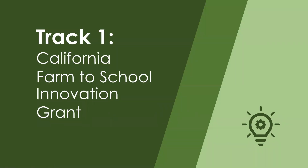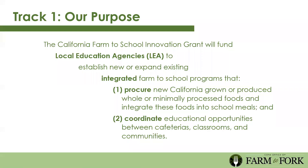Track one is the California Farm to School Innovation Grant. It will fund local education agencies—LEAs—to establish new or expand existing integrated farm to school programs. These programs will procure new California-grown whole or minimally processed foods and integrate them into school meals, and coordinate educational opportunities between cafeterias, classrooms, and communities. LEAs apply to integrate farm to school programming: there's money for procurement and money for coordination.